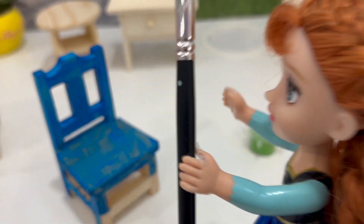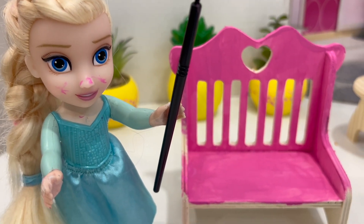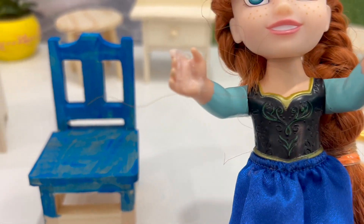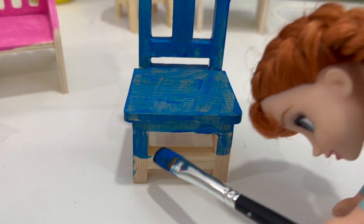I'm almost done. What do you think, Elsie? Do you like my chair? Oh wow! Your chair is so nice. Yeah! It's blue, almost like my skirt. That's nice. Okay, let's keep painting. I have to paint the legs.